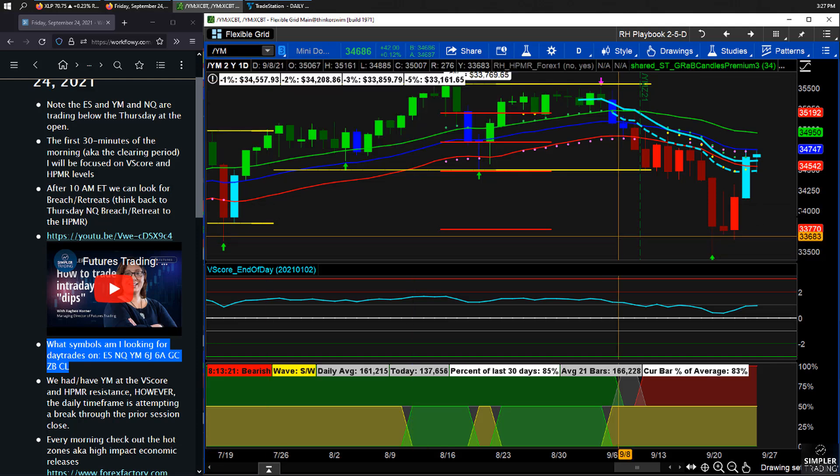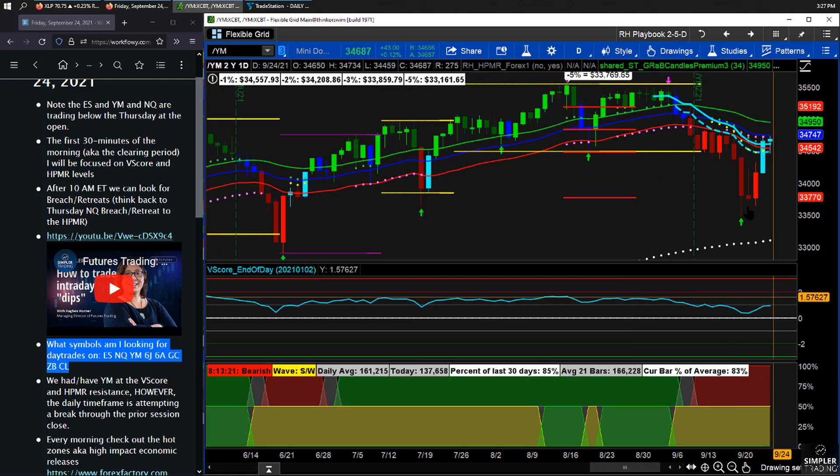What about the Dow? Where are we in terms of that level? The 5% drop is $33,769. It happened again, didn't it? And this is the weakest of the indices. Here's your 5% right in here — just kind of extend that across.